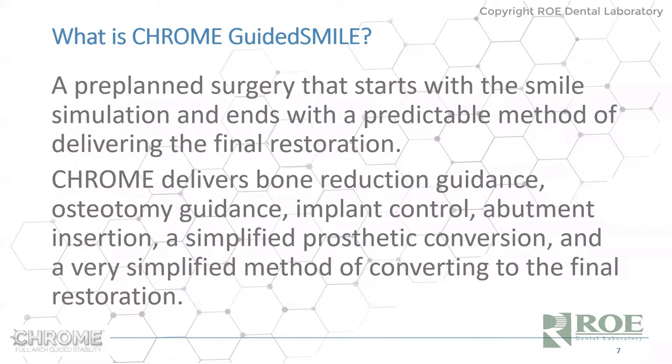In these presentations, we lecture and then do a chat at the end. But if you're interested in spending one-on-one time with us, we can host a one-on-one meeting with anyone in the country or the world. Simply contact Chris Moore at the laboratory — chris@roedentlab.com — or just call the laboratory, and we'll arrange a one-on-one meeting to go through the whole protocol of Chrome step by step, or even to discuss a specific case.